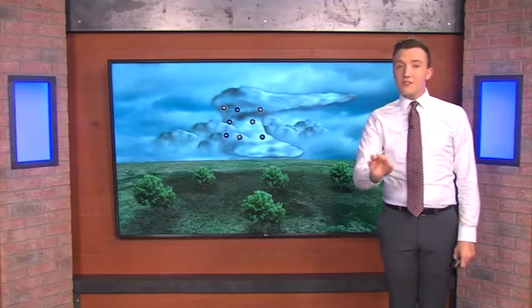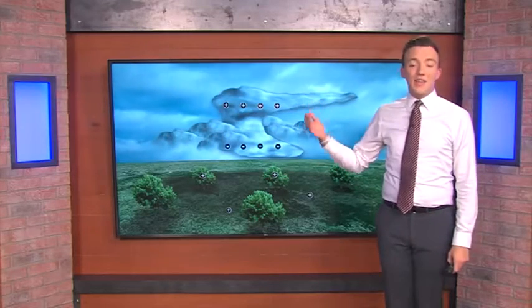The stronger the storm, the higher up it goes in the sky and the more electrical charges it has. Eventually, the charges orient themselves where the positive charges are at the top of the cloud and the negative charges are at the bottom of the cloud, with more positive charges down at the surface.